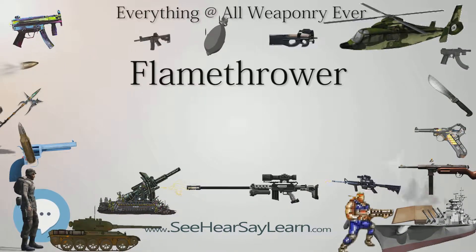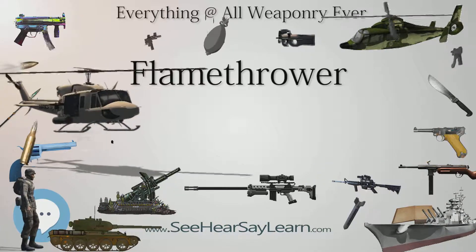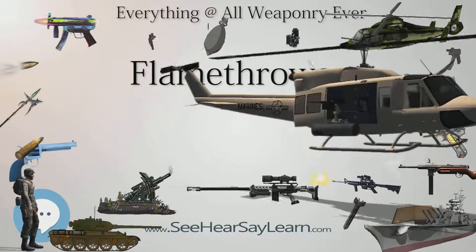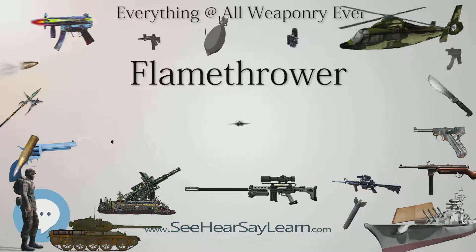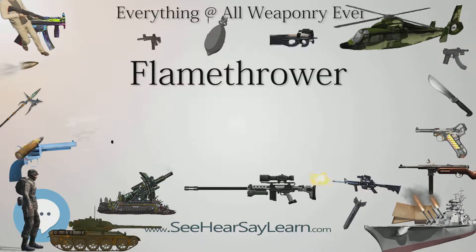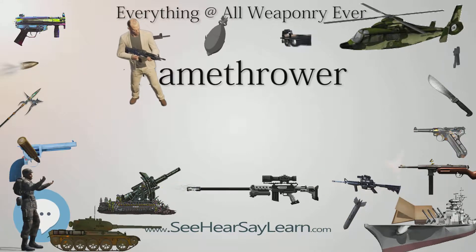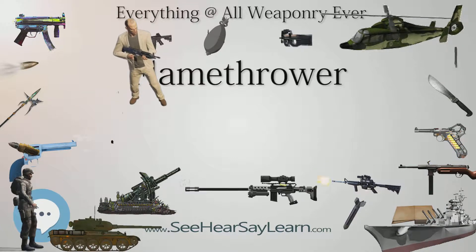The backpack element usually consists of two or three cylinders. In a two-cylinder system, one cylinder holds compressed inert propellant gas, usually nitrogen, and the other holds flammable liquid, typically petrol with some form of fuel thickener added. A three-cylinder system often has two outer cylinders of flammable liquid and a central cylinder of propellant gas to maintain the balance of the soldier carrying it.